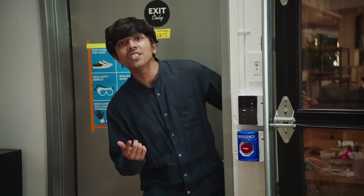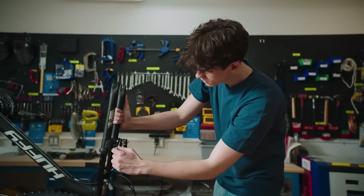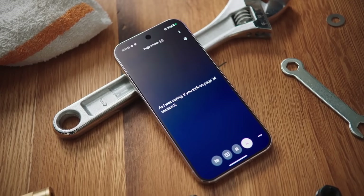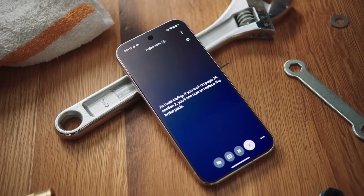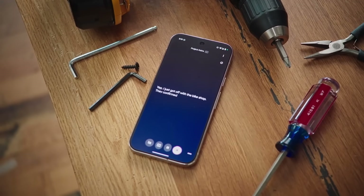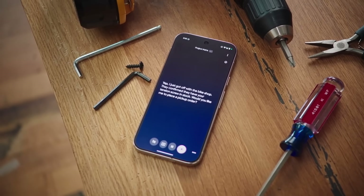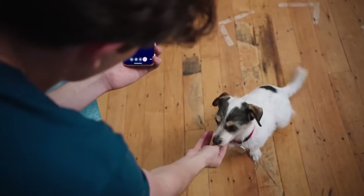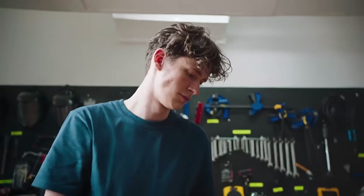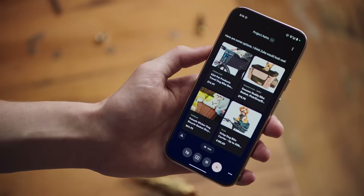There's a brief interruption — someone asks about lunch — and then the user asks the AI to finish what it was saying. It picks right back up, noting that page 24, section 2 explains how to replace the brake pads. The AI also reports back from the call: the bike shop confirms the tension screw is in stock and offers to place a pickup order. Finally, when asked to show dog basket options for the bike, it pulls up several options, suggesting that Zooka would look great in them.